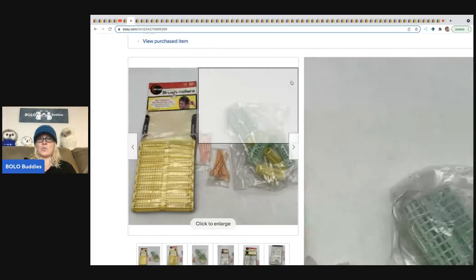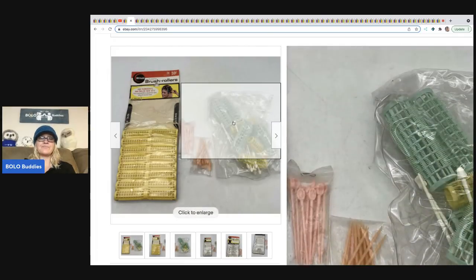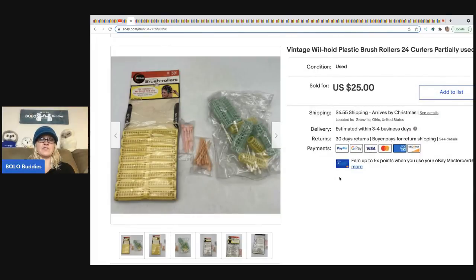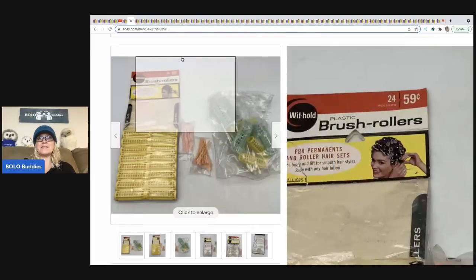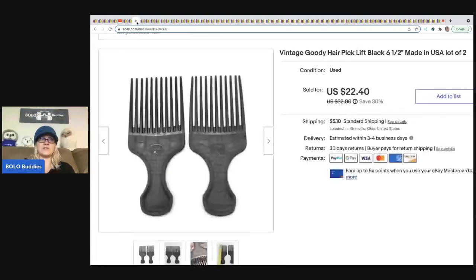The next item are these rollers — they are Wil-Hold plastic brush rollers. The package is partially empty; some may be in this bag. I also bought a pack of Goodie and thought those were going to go first, so I was really surprised when these sold first. I sold these for $25 and probably had a buck or less in them — kind of like a little bundle I got. Prices weren't really set at that sale, so I just took everything and paid for it.